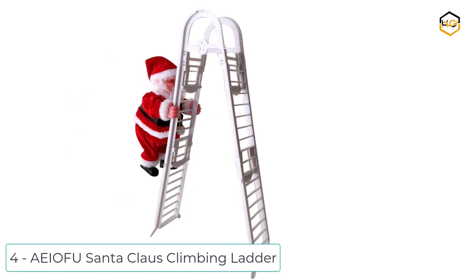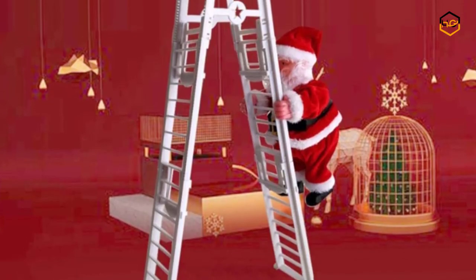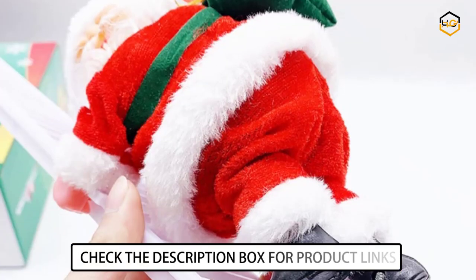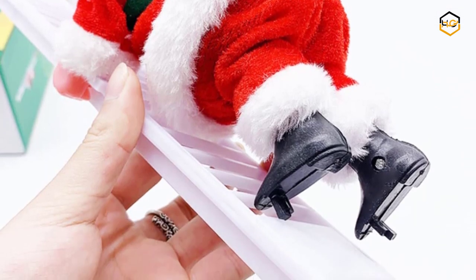Ranking at number 4, we have the Ofu Santa Claus Climbing Ladder. The perfect holiday gift that can be given to family or friends. Santa Claus's cute appearance is deeply loved by children. Hang it from a Christmas tree, stairwell, window, door, or over an unlit fireplace.